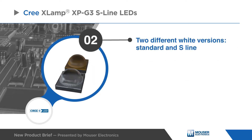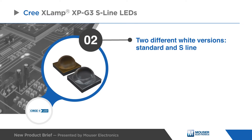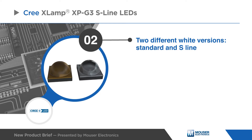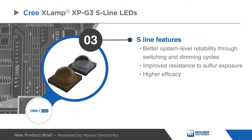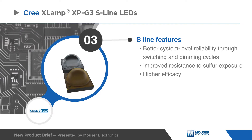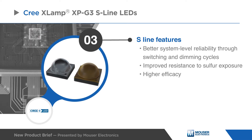XPG3 LEDs are available in royal blue and two different white versions. The white standard version delivers best-in-class TM21 lifetimes and color stability over time. The white S-line improves on the standard version with better system-level reliability through switching and dimming cycles, improved resistance to sulfur exposure, and higher efficacy.